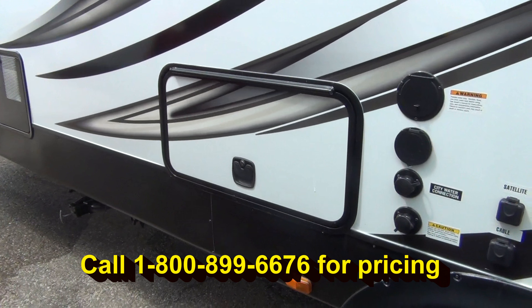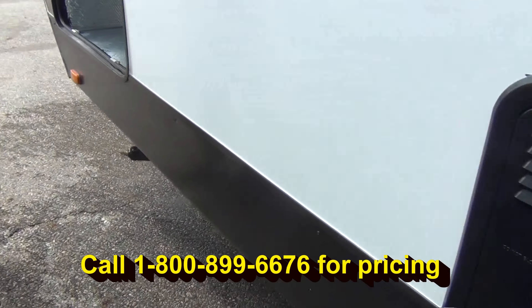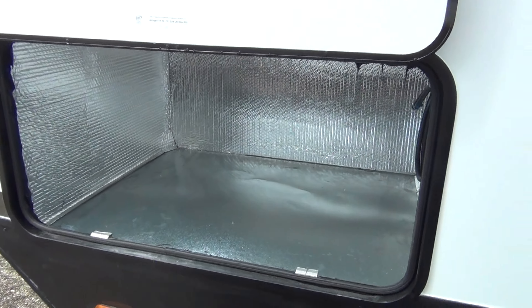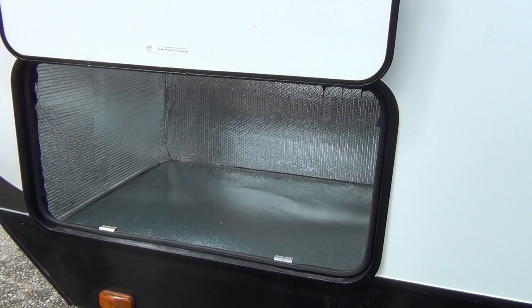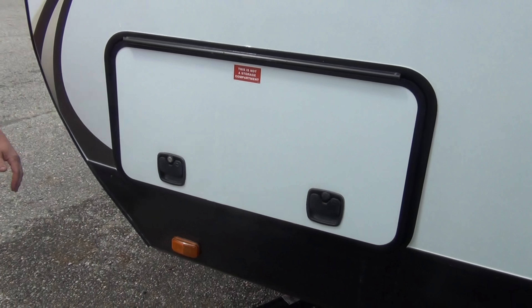Again, we saw the slam latch doors. Six gallon hot water heater, and then a nice little spot here in the front — if you wanted to do an inboard generator you could, or it becomes another great storage spot, again with the slam latch doors.